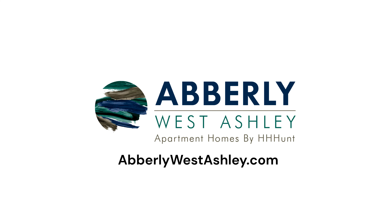For information or to tour this property, visit AverleyWestAshley.com.